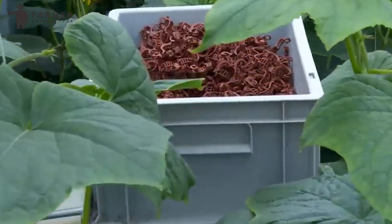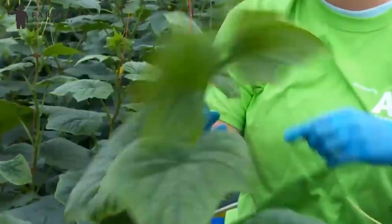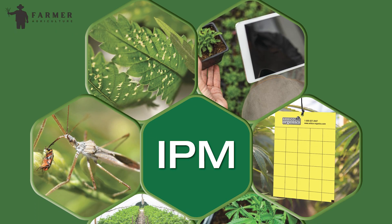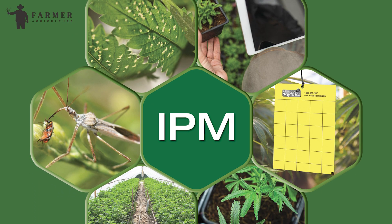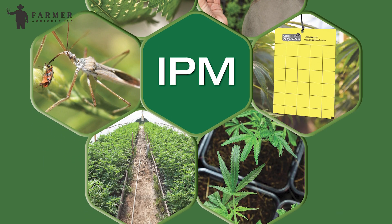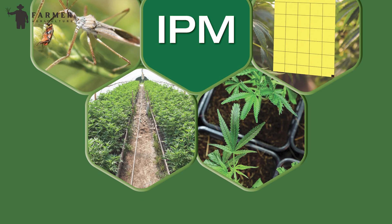And because prevention is key, these greenhouses employ a watchful eye. Integrated pest management — IPM — strategies are like bodyguards for the cucumbers. These techniques keep pests, insects, and plant diseases away from the greenhouse.